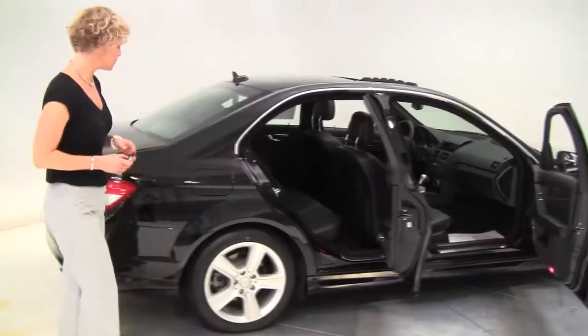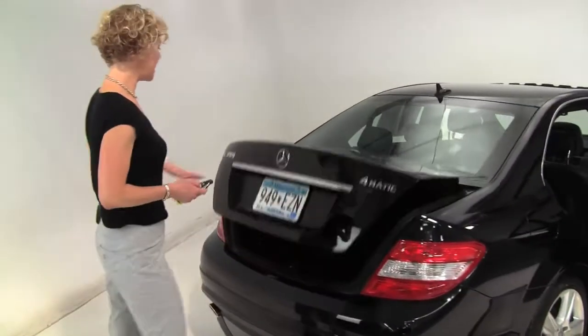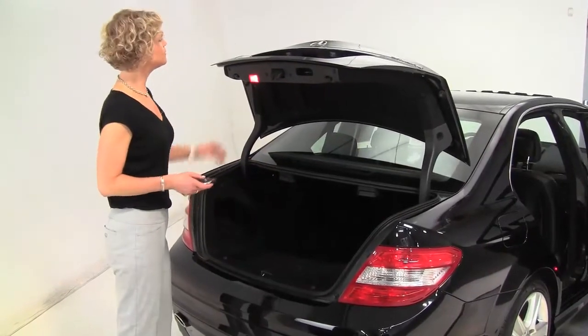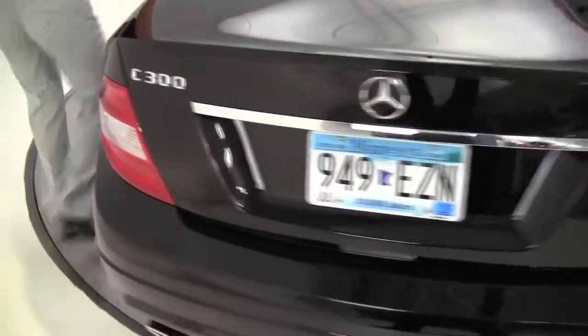We've got service records available for you. We've got really nice-looking tires. 4MATIC, so you know it's all-wheel drive, gets you through any winter. Beautiful amount of trunk space, full set of carpeted floor mats. It's in great condition. Smells great on the inside, definitely a non-smoked-in vehicle.